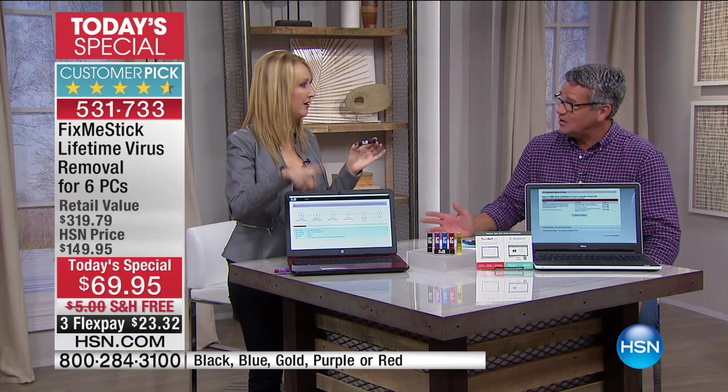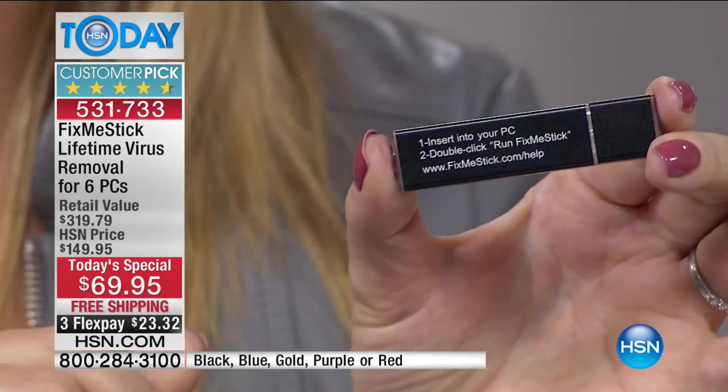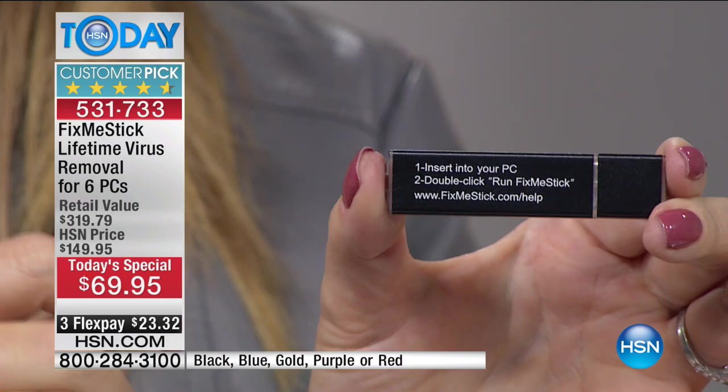When you quarantine a virus, the virus doesn't go away — it's still on your computer, just like when you delete something and it goes into the recycle bin. You've deleted a photo on accident and pulled it out of the recycle bin — same goes for viruses. With Fix-Me-Stick, this is like a little mini computer. You're getting two of these with six licenses for the first time ever. Here's the instruction manual — two steps: insert it into your PC, that's it.